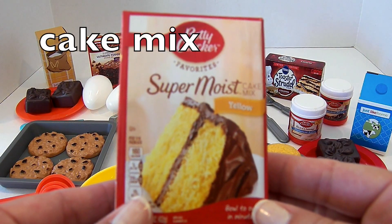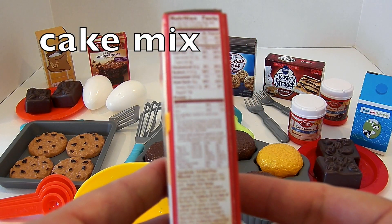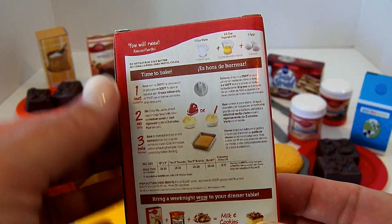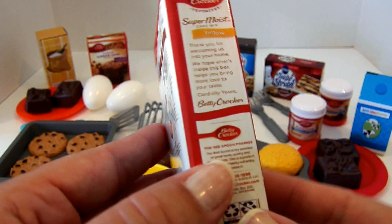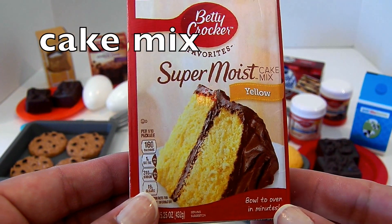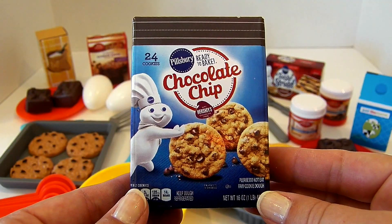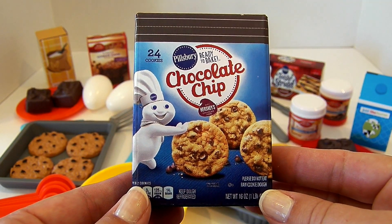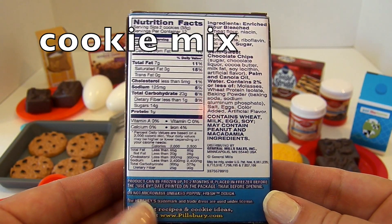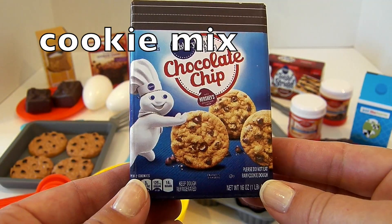Here we have a cake mix. The box is really detailed — it looks like a real cake mix box. There are cooking directions here. So this is cake mix, and this will make a yellow cake. Cake mix. This is chocolate chip cookie mix. Cookie mix — this is another really cute, detailed box. Cookie mix.